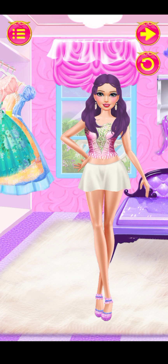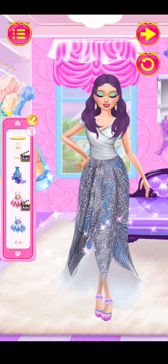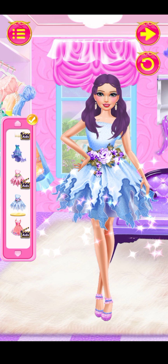Choose a beautiful dress! Cool! Pretty! Amazing! Lovely!